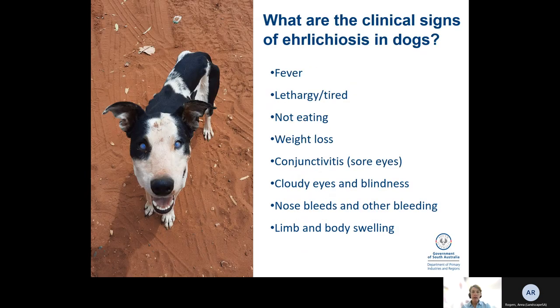So what are the clinical signs of Ehrlichiosis in dogs? It's worth being familiar with these if you have working dogs. You'll see fever, lethargy, not eating, and as time goes on, weight loss. Initially they get gummy, sore eyes, and later this can change into a hazy blue, cloudy appearance and blindness as you can see in this dog here. In a more chronic stage, there are nosebleeds and other bleeding, and sometimes swelling of the limbs and under the jaw.